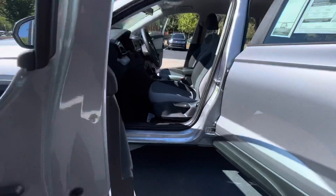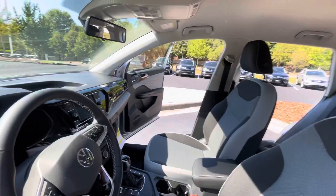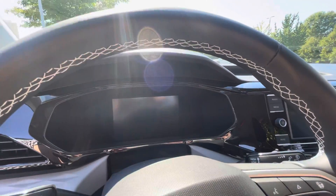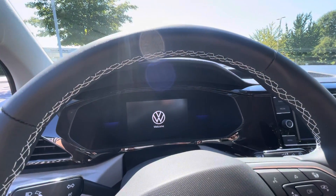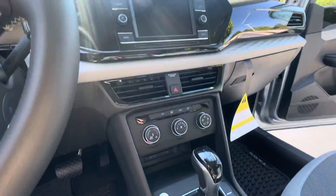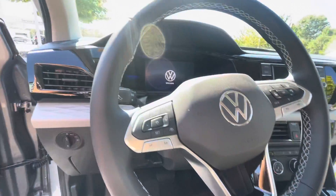This vehicle right here is going to come equipped with the digital cockpit. You're going to have your push to start, touchscreen monitor, backup camera, electronic parking brake. You're going to have your IQ drive in this too. So you're going to have travel assist, lane assist, emergency braking and pedestrian monitoring.